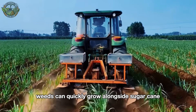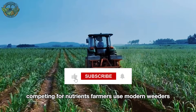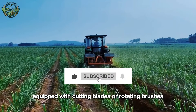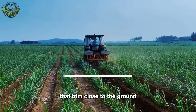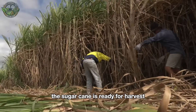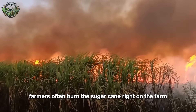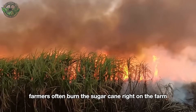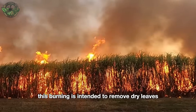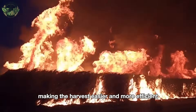Weeds can quickly grow alongside sugarcane, competing for nutrients. Farmers use modern weeders equipped with cutting blades or rotating brushes that trim close to the ground without harming the sugarcane. About a year after planting, the sugarcane is ready for harvest. Before harvesting, farmers often burn the sugarcane right on the farm. This burning is intended to remove dry leaves and unnecessary tops, making the harvest easier and more efficient.